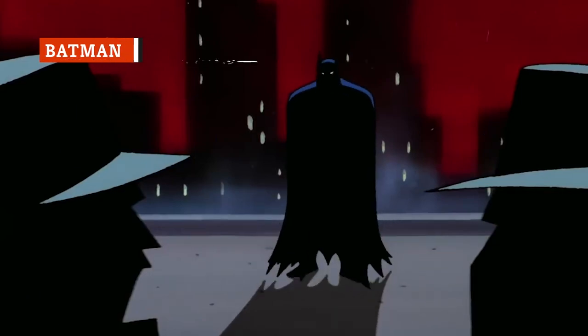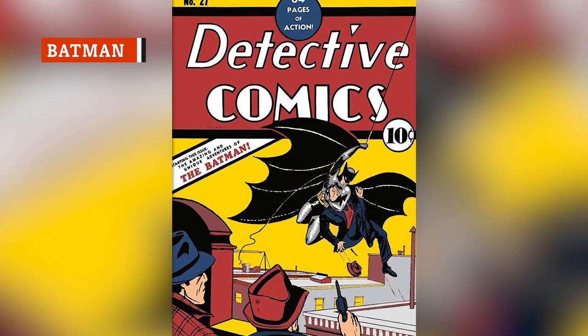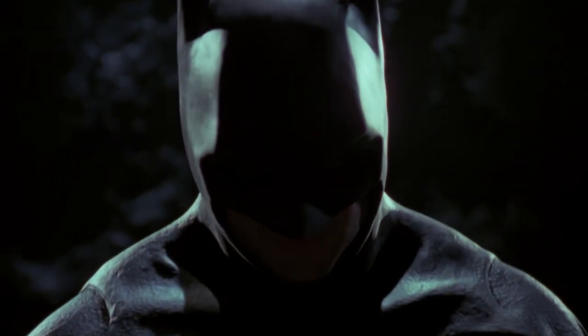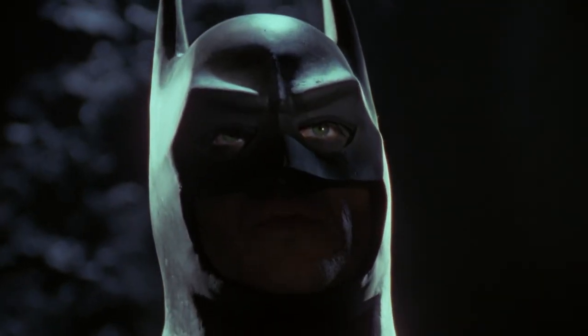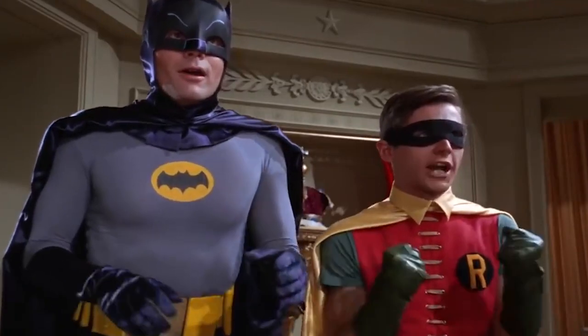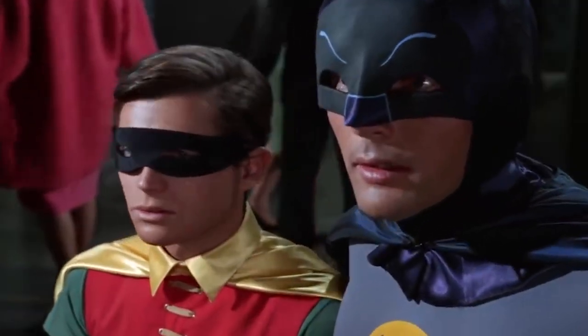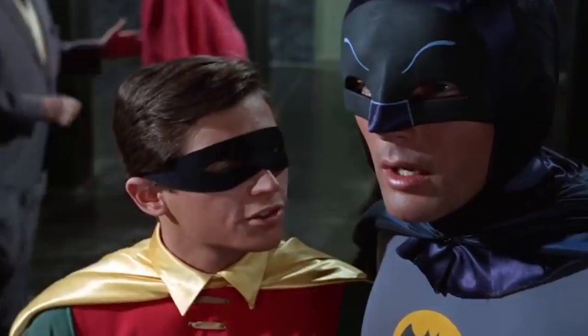Batman is forever. He made his first appearance in Detective Comics in 1939 and was central to the dark and stylish 1989 film that bore his name. But in 1966, the ironic, campy, and colorful live-action Batman TV show became an instant hit, and Adam West's Caped Crusader found his way onto a variety of merchandise.